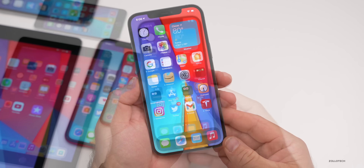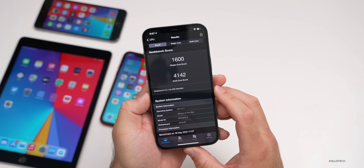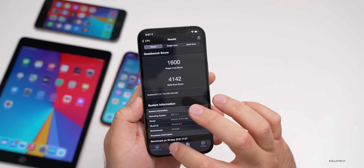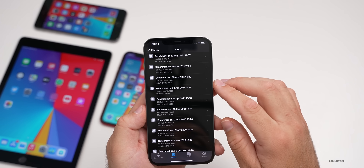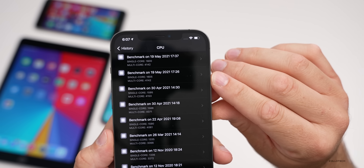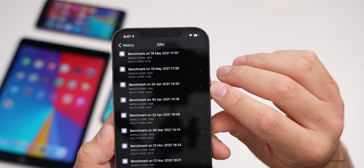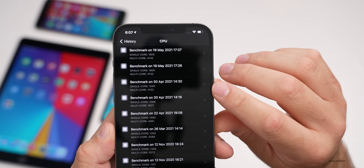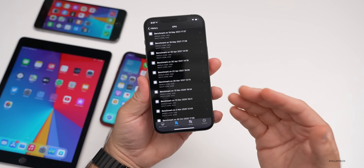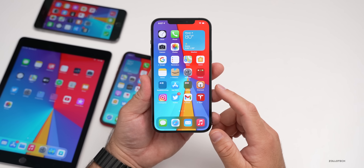As for overall benchmarks, we'll look at Geekbench. I ran it a couple of times and it scored 1,600 for single-core and 4,142 for multi-core. Looking at history, single-core scored a little higher than the previous run on April 30th, while multi-core was a little lower — and this just rebooted before I ran it. It could improve, but it does feel significantly faster when scrolling and moving through the UI overall so far.